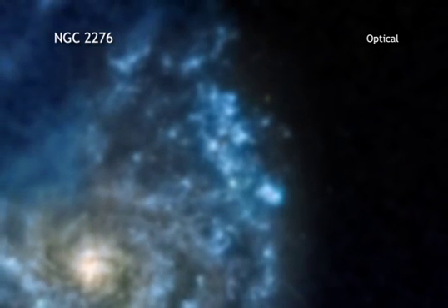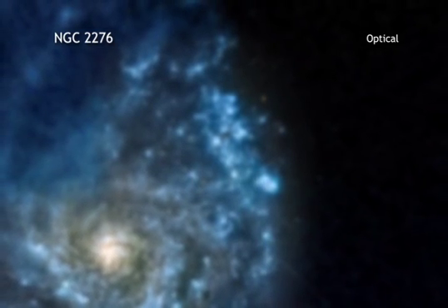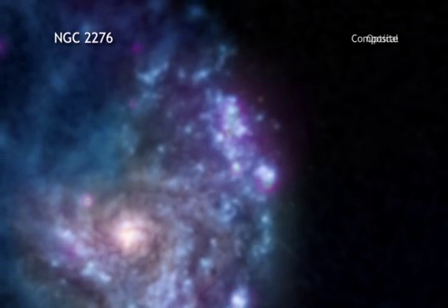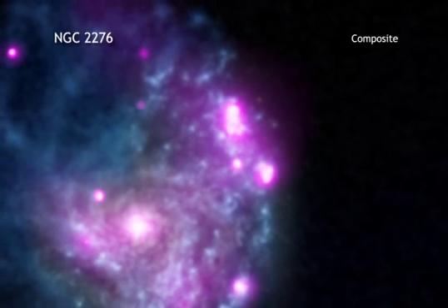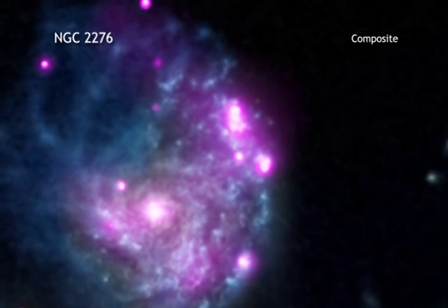Astronomers also used these data to look at what kind of impact this source may be having on its surroundings. They found that this intermediate mass black hole is producing a jet that appears to be squelching the formation of stars around it.